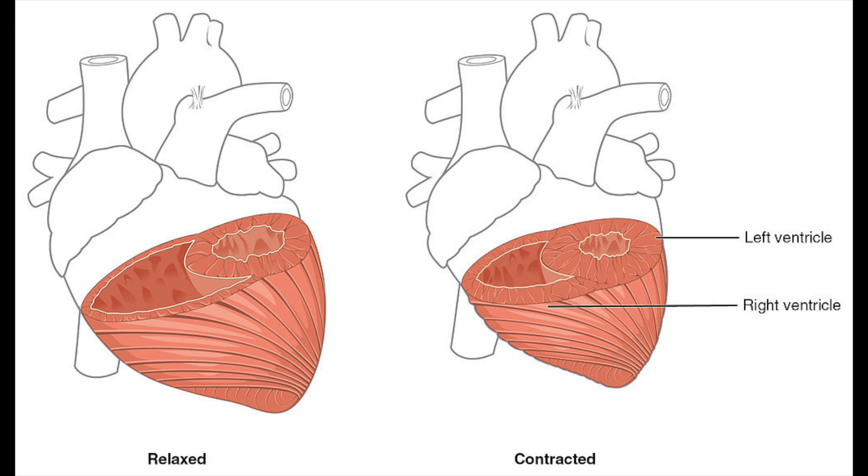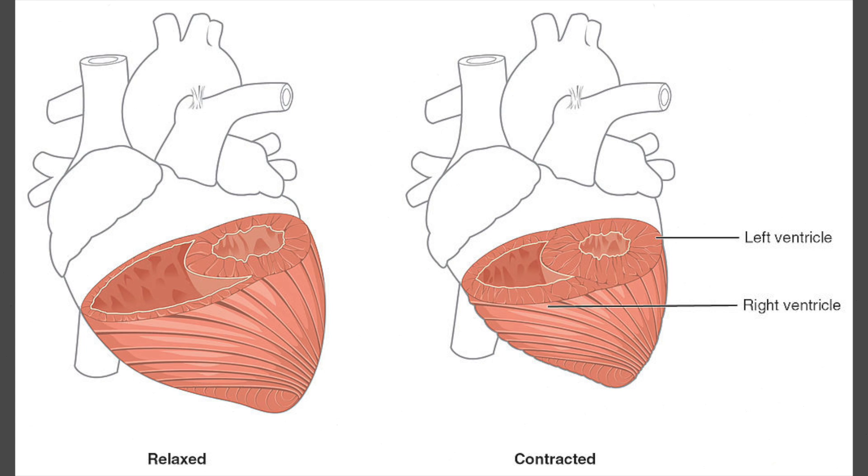The atria then contract, which pushes the blood into the ventricles. The ventricles then contract, which forces the blood out of the pulmonary artery on the right side and the aorta on the left side.